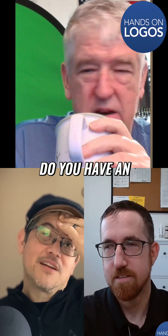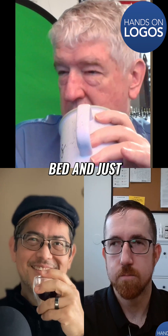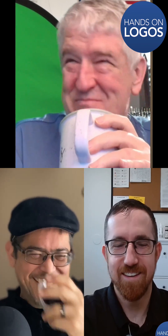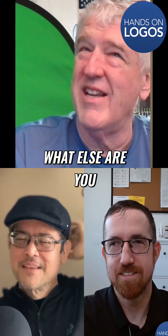Do you have an underground shelter? No. Normally what I do is I just go to bed and pull the covers over my head. I know it's not the best risk mitigation strategy, but what else are you going to do?